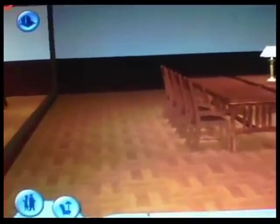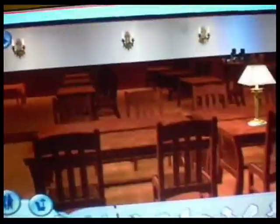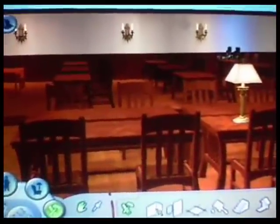Also on the first floor, we have my version of the executive room. We know there's supposed to be only two tables and four chairs, but I thought it'd be kind of cool to make it bigger. As I said, it's my version.